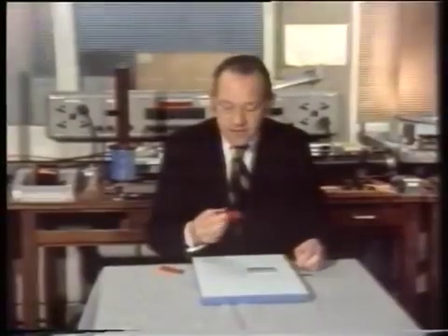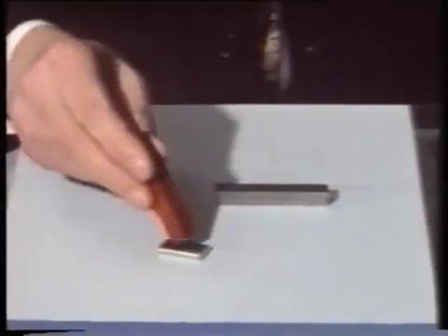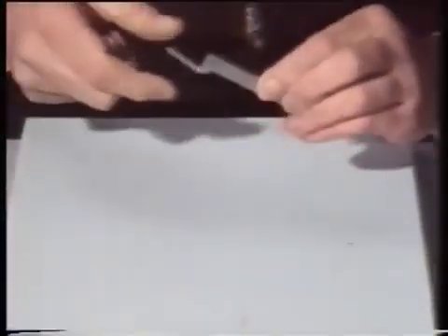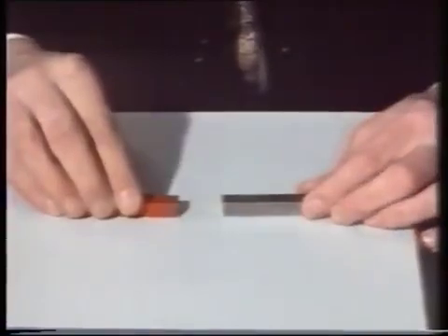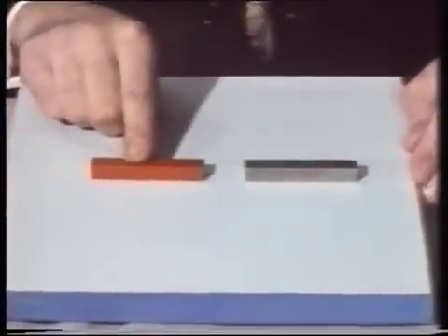But it doesn't follow that because it's painted red, it's a magnet. Because look, it won't pick up that piece of steel, but this one will — so this one's the magnet. But the only real test between two magnets is whether or not, in addition to attracting each other, they will also repel when reversed.